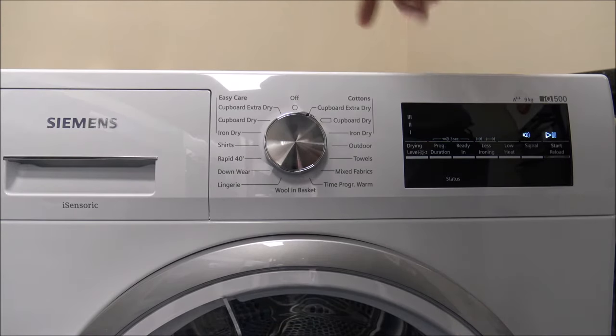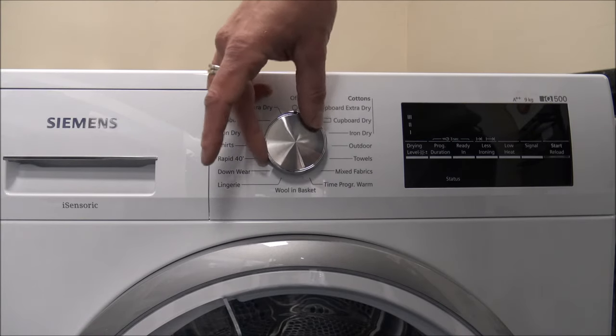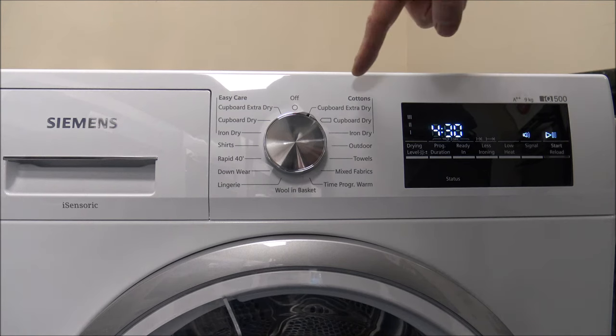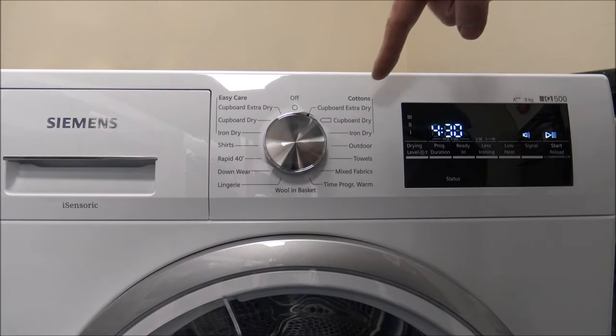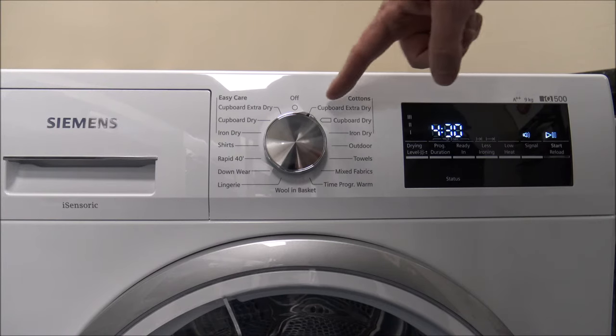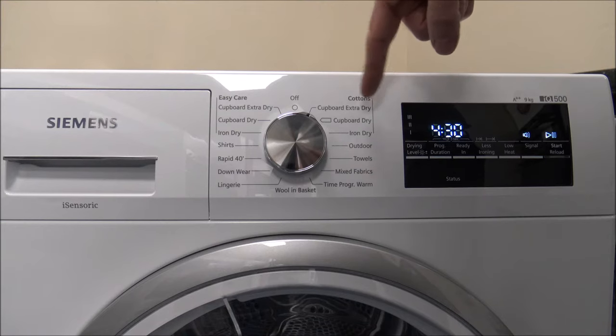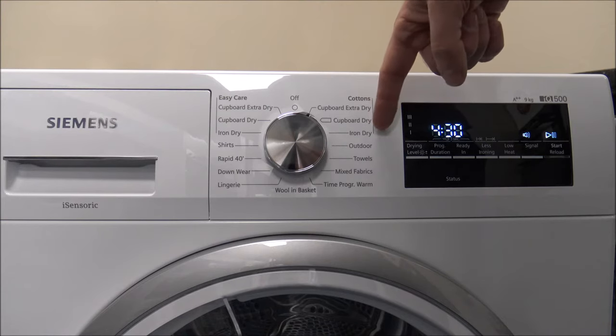To turn the dryer on, all you do is turn the dial — it doesn't matter which way. I'll cover some of the programs briefly. These tend to be the main programs people would use: you've got cupboard extra dry, cupboard dry, and iron dry.